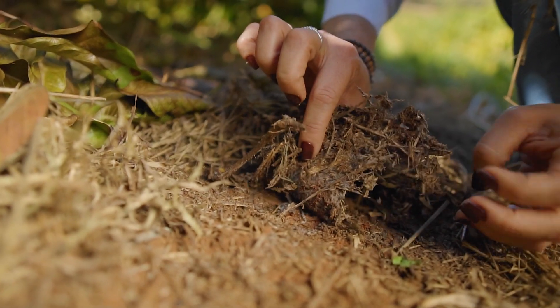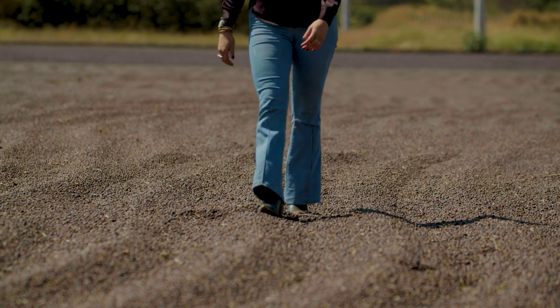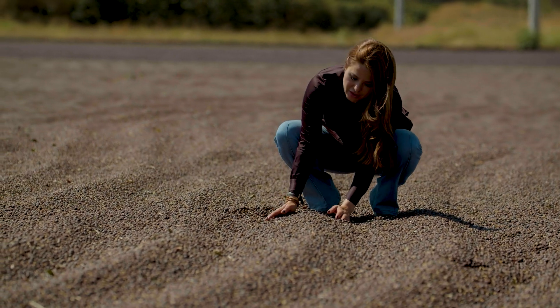Regenerative agriculture brings our attention to the soil. From understanding a healthy soil, you have the possibility of producing a coffee fruit with a greater potential for quality.